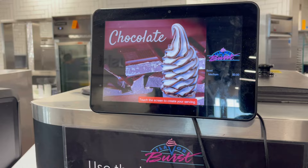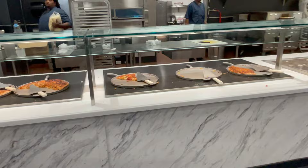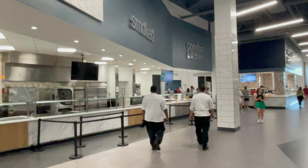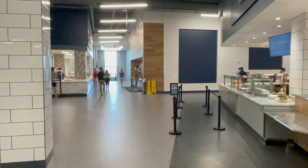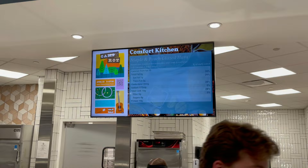Here we have the pizza station — let's take a look at some of the pizzas they have. Then there's the Chef's Table, rotisserie, The Smoke, and the Comfort Kitchen. In the Comfort Kitchen today they have maple and peach glazed ham, some potatoes, and Brussels sprouts. This is what the plates look like.